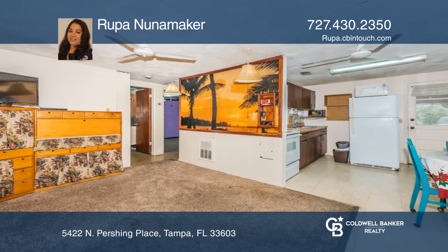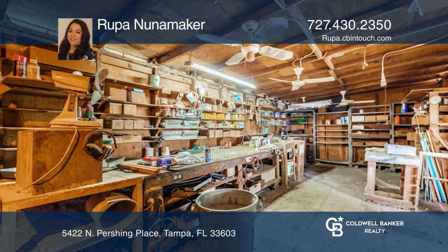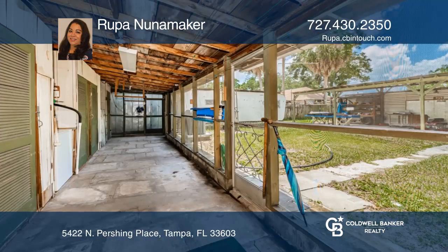The front screen porch or the back porch make for a great space to work from home or relax. There's a workshop with electric too.